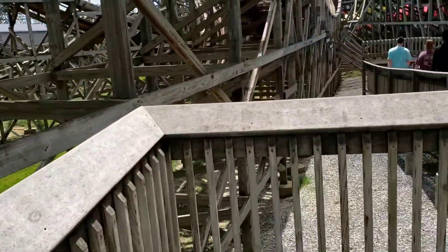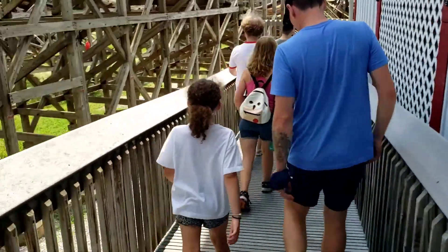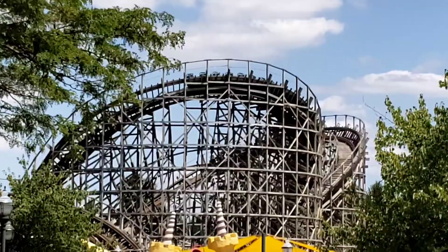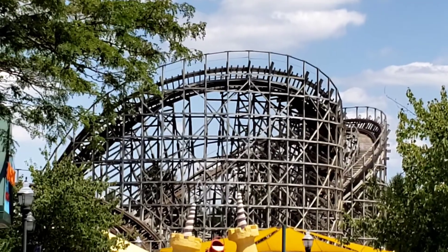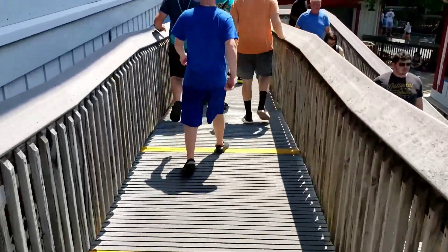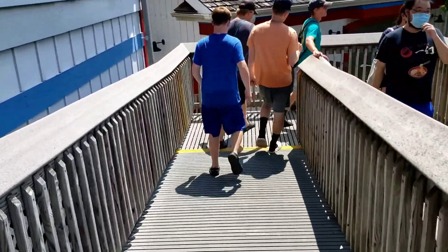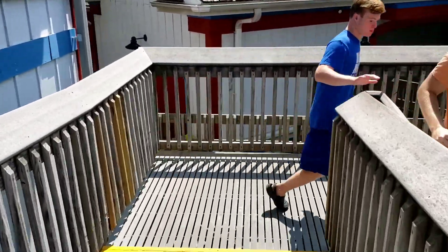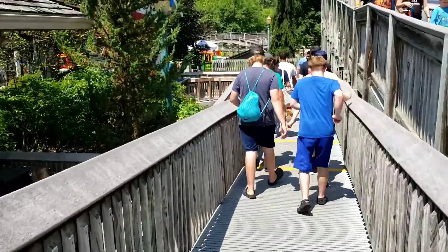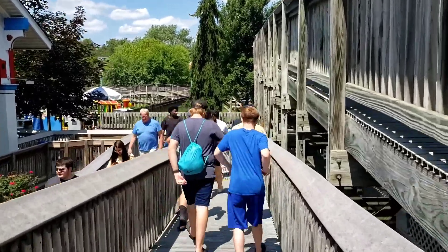We just got off Lightning Racer — rode the Lightning side. Line's short so we're going to go hit Thunder and try that side out today. We just got off the Thunder side of Lightning Racer. What do you think of Lightning Racer? Good. What's your favorite side — Thunder or Lightning? Thunder. Thunder seems to always win, doesn't it? Yeah. I kind of prefer Lightning, but they're both awesome.